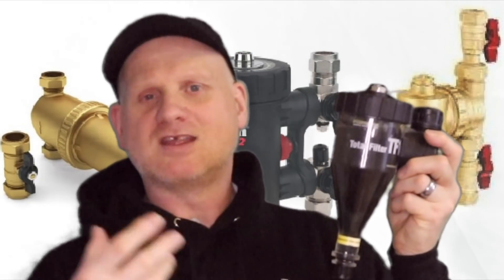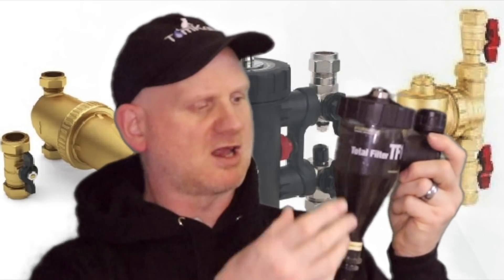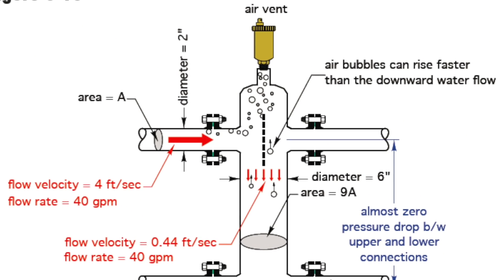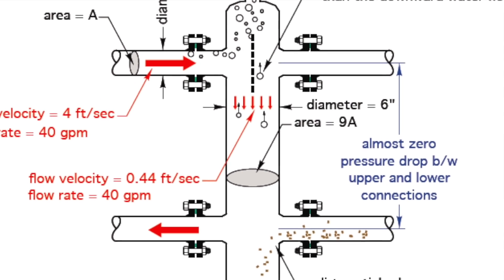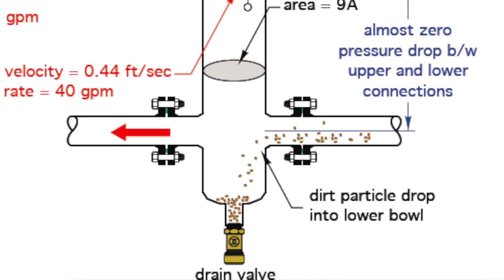The standard debris like flux and solder drops to the bottom because it's heavy, while magnetic debris goes to the magnet. So the filter does two things: it removes magnetite and it collects non-magnetic debris. It's not just a magnet — it also collects debris by slowing velocity down. Low-loss headers work similarly, using a large surface area to reduce velocity and allow debris to drop.